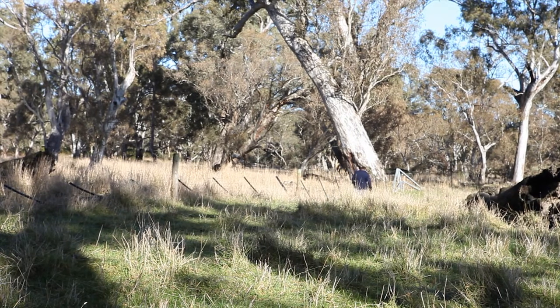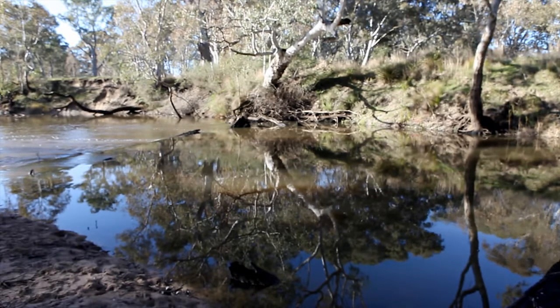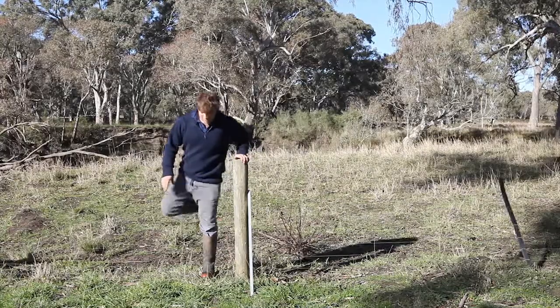After seeing the two floods go over it and the amount of damage caused to permanent fencing in recent floods, we're looking to put a patent on it so that other people can hopefully have a headache-free fence as well.